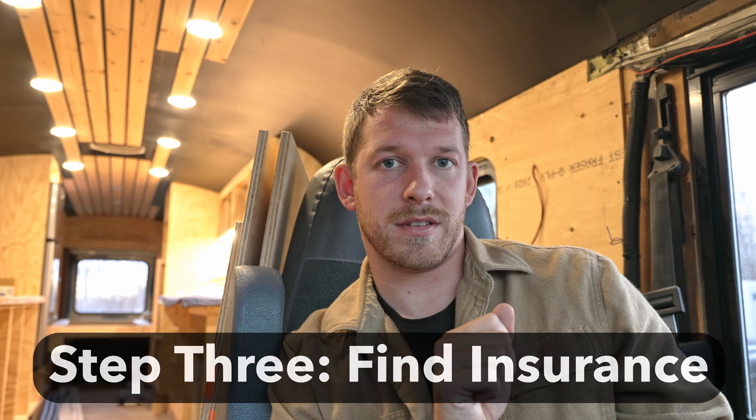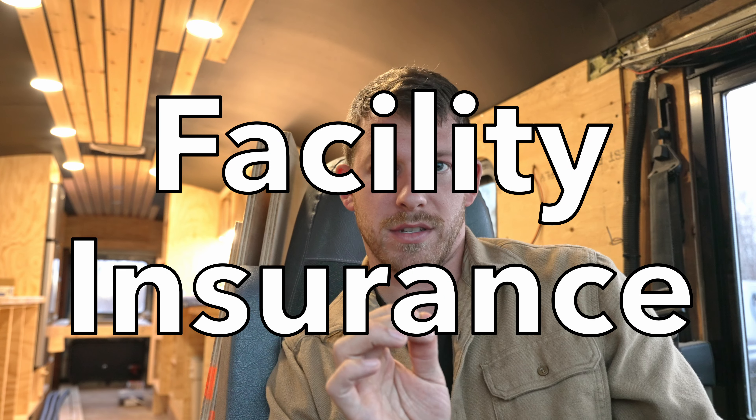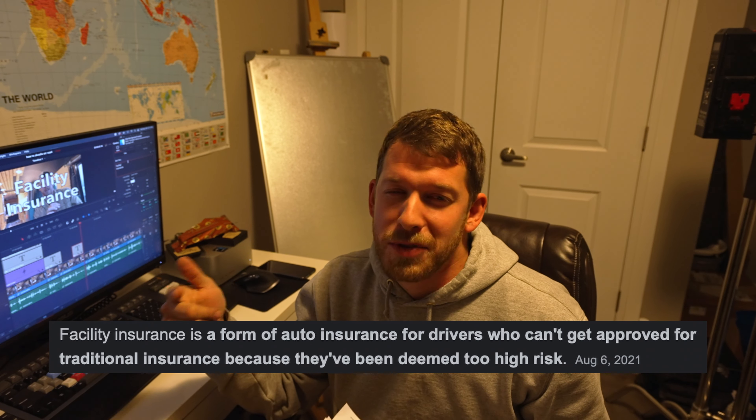Now it's time to find insurance. What you're going to be looking for is called facility insurance. I keep saying 'faculty' in the video — I just looked at the paperwork and it's actually spelled 'facility,' so every time I say 'faculty,' I mean 'facility.' Everybody has the right to insurance but it comes at a cost. Facility insurance is much more expensive than regular RV insurance, and companies that supply regular RV insurance will not touch a converted vehicle in Ontario.